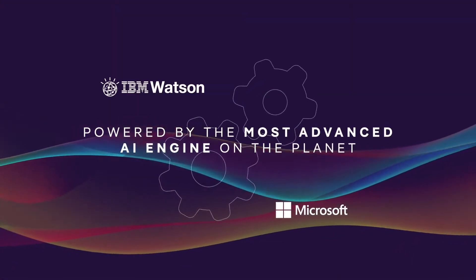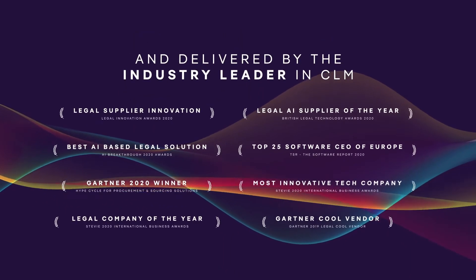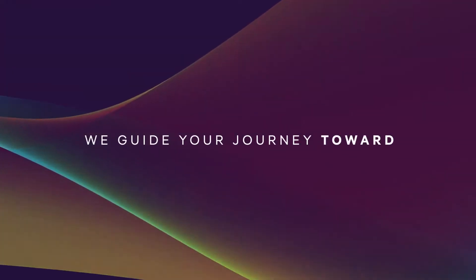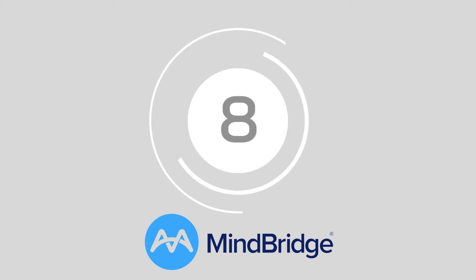Number 9: Contract Pod AI. Trusted by the likes of AIG and Zest, Contract Pod AI is a market leader at boosting the efficiency and performance of in-house teams. With this state-of-the-art technology, companies can access an all-in-one legal platform for managing contracts and critical documents.